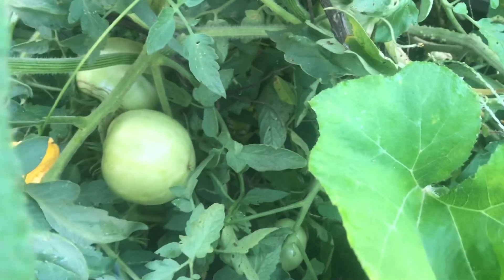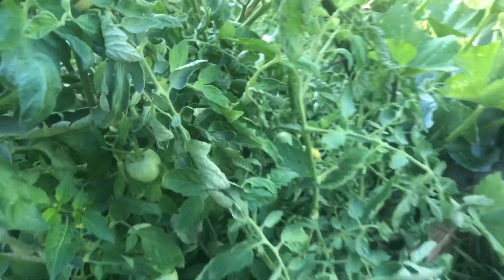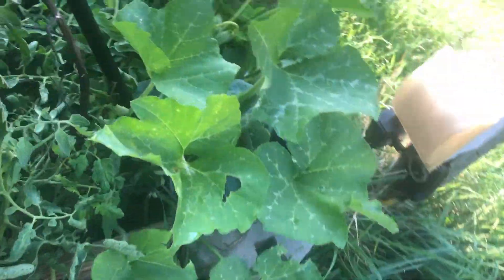Good morning everybody, Porch Light here. After all those storms, I got fruit growing everywhere, and I think we may actually have a melon harvest this year again. Y'all, let's take you over here.